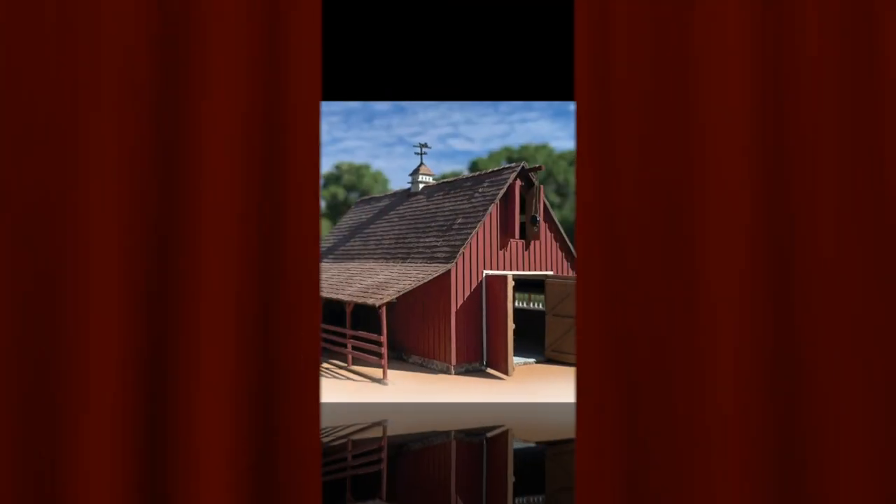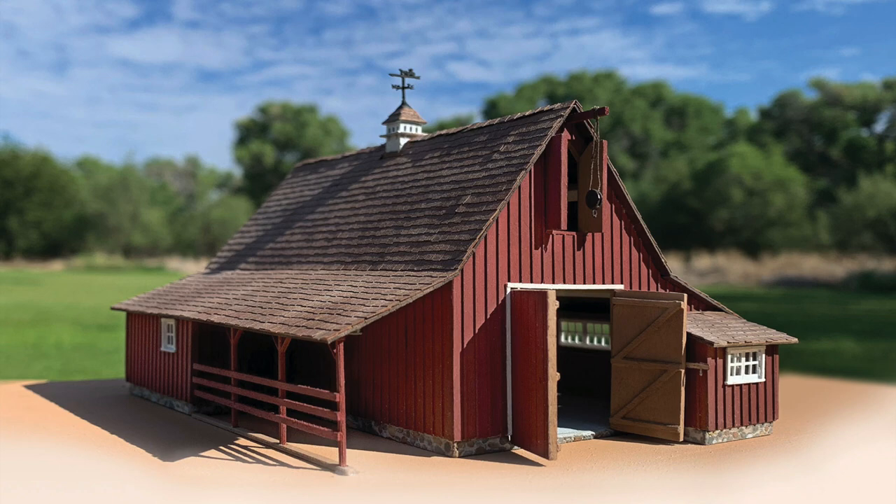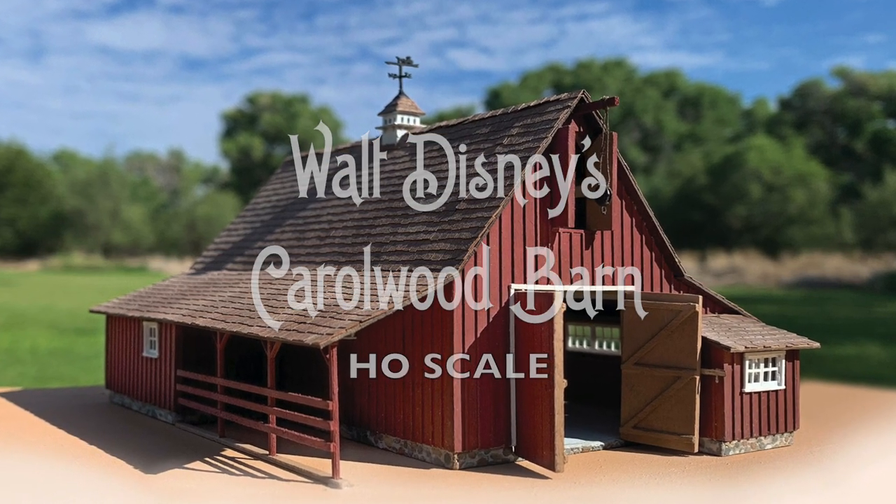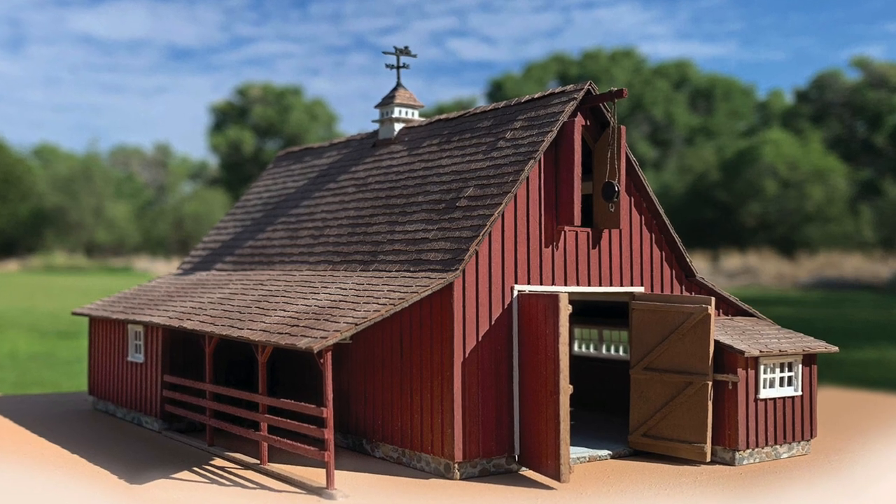We are thrilled to announce that for the first time ever, Walt Disney's Carolwood Barn will soon be available as an HO scale kit. It may have taken us two years to get here, but we humbly think this kit was worth the wait.